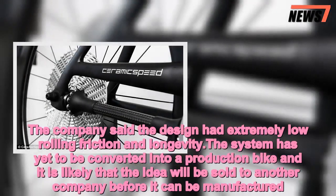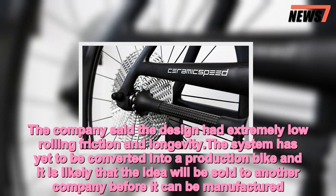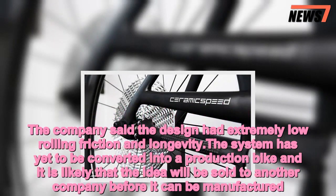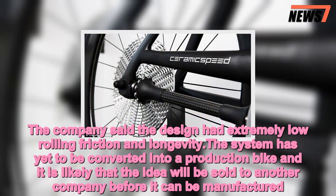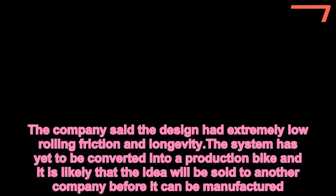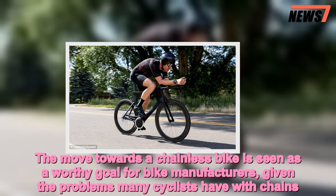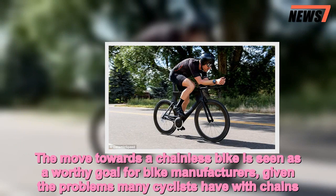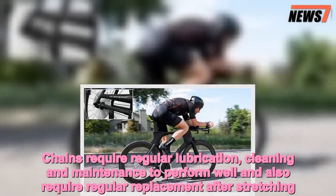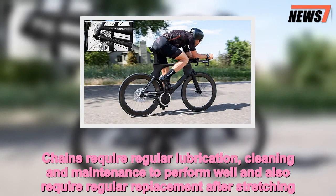The company said the design had extremely low rolling friction and longevity. The system has yet to be converted into a production bike and it is likely that the idea will be sold to another company before it can be manufactured. The move towards a chainless bike is seen as a worthy goal for bike manufacturers, given the problems many cyclists have with chains. Chains require regular lubrication, cleaning and maintenance to perform well, and also require regular replacement after stretching.